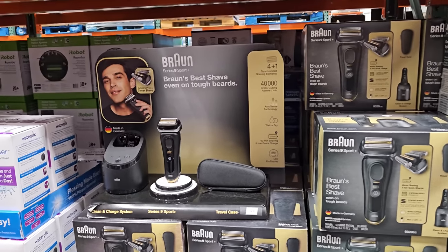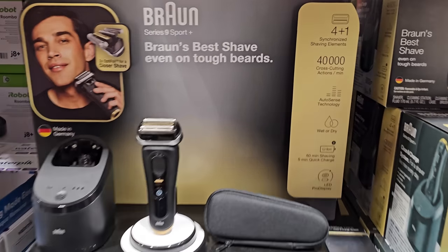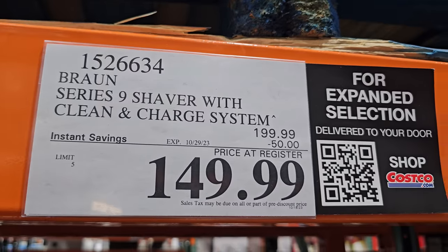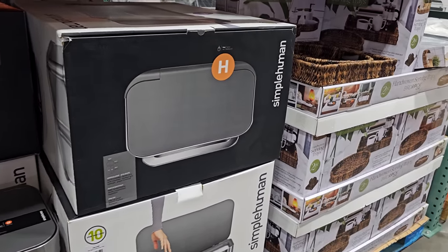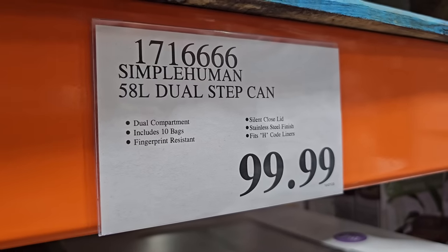$150, your limit is $5, and this one ends October 29th. The dual step can is going to be $100, it includes 10 bags and is fingerprint resistant — let's see how true that is.